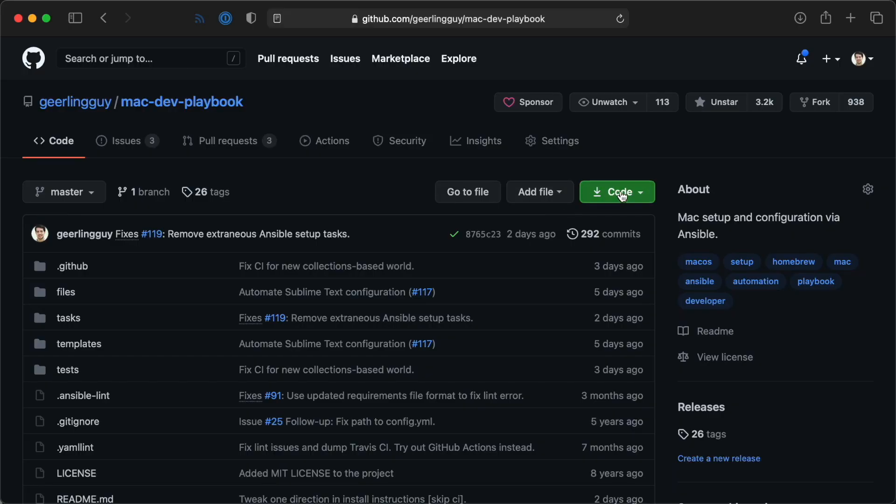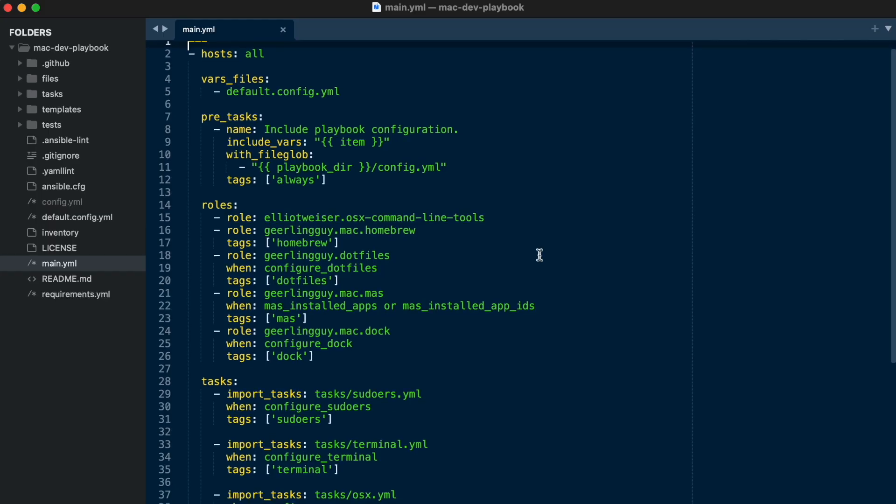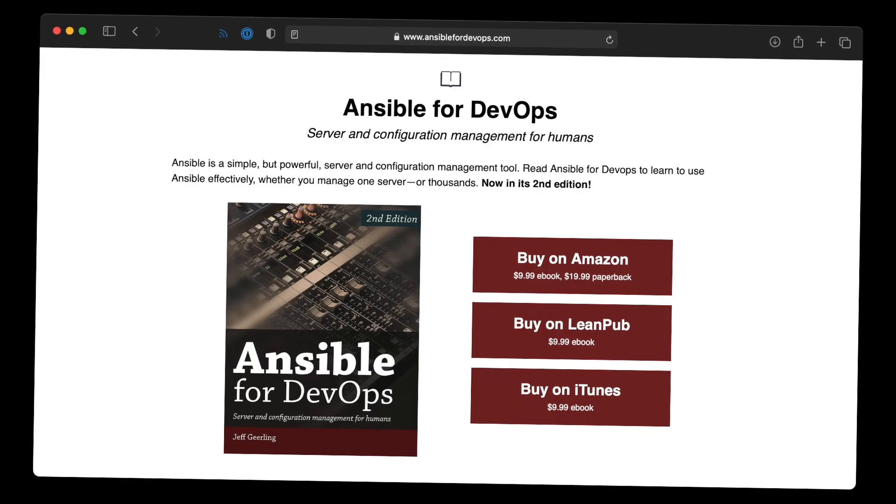You can get the free and open-source Mac Dev Playbook on GitHub — there's a link below. If you use Linux, you could build pretty much the same thing; it's easy to automate with Ansible. It could even do Windows, but you'll have to spend a lot more time with PowerShell scripts. If you want to learn more about Ansible, check out my free Ansible 101 series, or buy my book, Ansible for DevOps. Until next time, I'm Jeff Geerling.